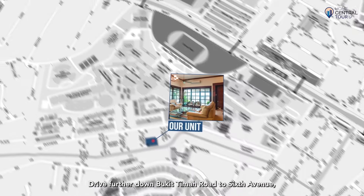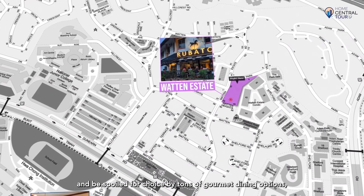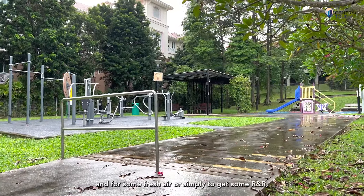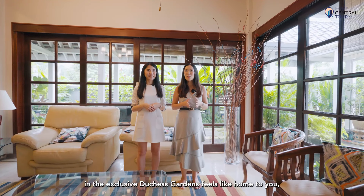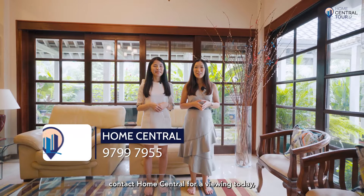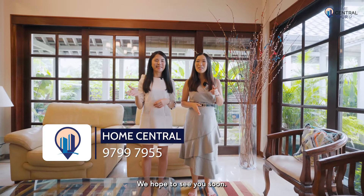Drive further down Bukit Timah Road to Sixth Avenue, Holland Village, or Watten Estate, and be spoilt for choice with tons of gourmet dining options. For some fresh air and R&R, take a stroll to nearby Duchess Park, located just one street away. If this massive 5,804-square-feet semi-detached home in exclusive Duchess Gardens feels like home to you, contact Home Central for a viewing today — because at Home Central, your home is central to us!